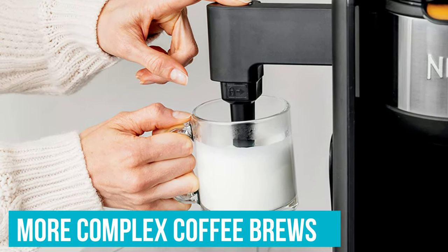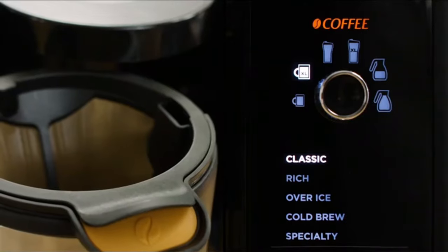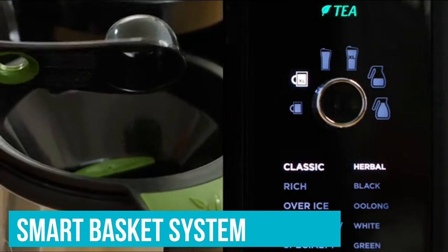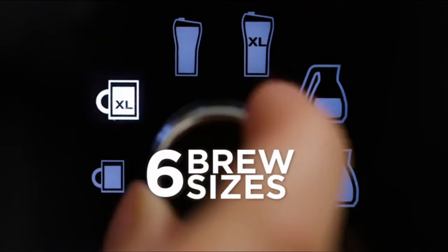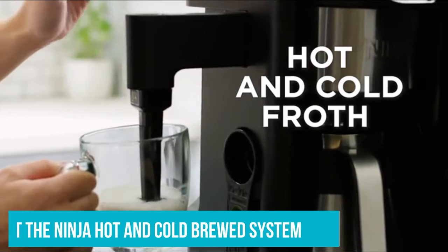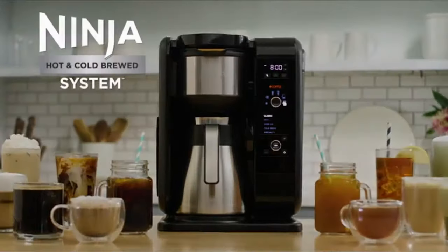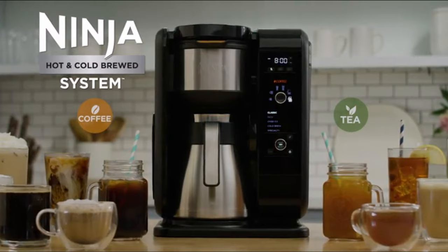Being able to produce more complex coffee brews at home makes for an incredibly versatile machine, especially considering tea drinkers are also accounted for. The smart basket system will automatically register the brew basket you are using and recommend drink types as well. Not only was the delay brew programming feature a godsend, but we also appreciated how quiet the Ninja Hot and Cold Brewed System was, only whirring slightly while kicking off the brewing process. This appliance can replace both single-serve and multi-cup brewers and make a single cup without using coffee pods.